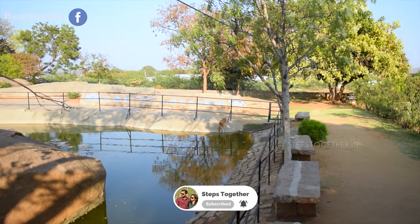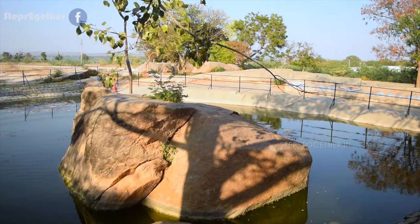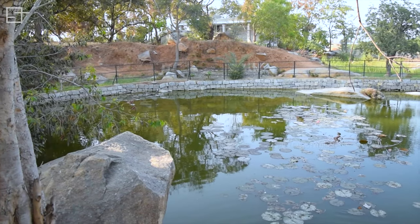According to the Valmiki Ramayana, it is believed that this was the place where Rama had met the dying Jatayu and had helped him achieve salvation by uttering the words. The name Lepakshi means 'Rise O Bird' in Telugu.